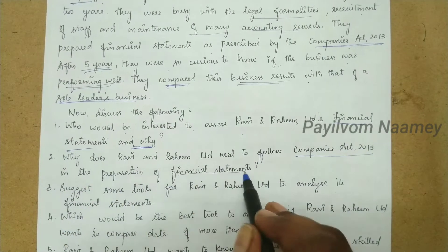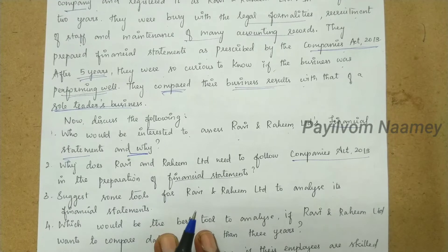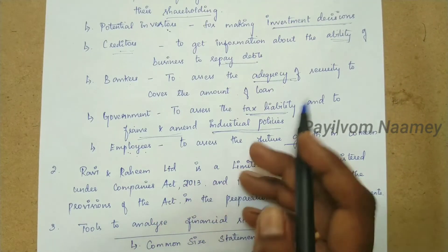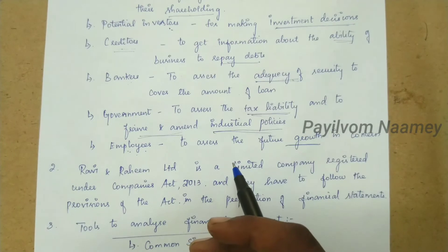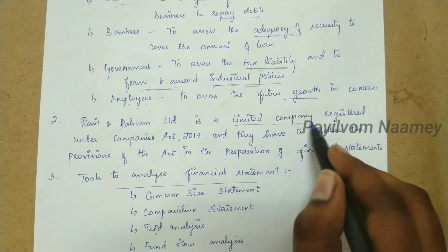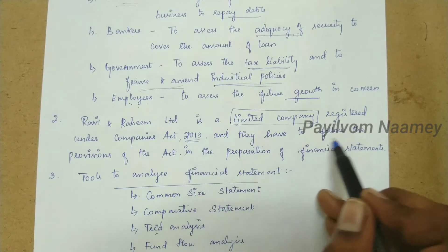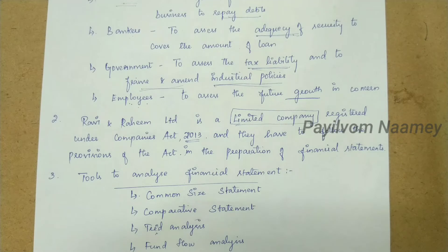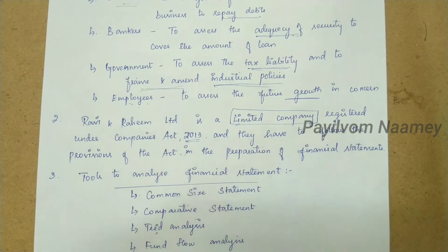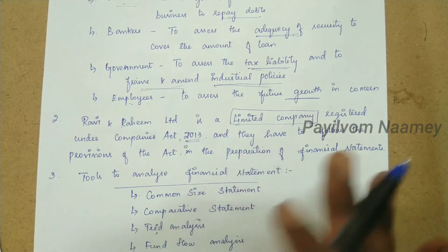Next question: Why does Ravi and Raheem need to follow the Companies Act 2013 in the preparation of financial statements? Because they have to follow the provisions of the Act in the preparation of financial statements. Companies have to register under the Companies Act, so it is compulsory for them to follow it.